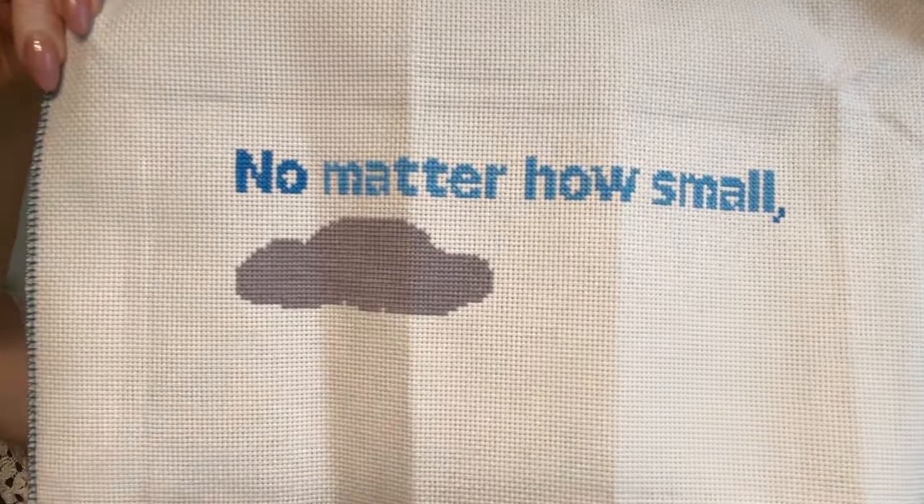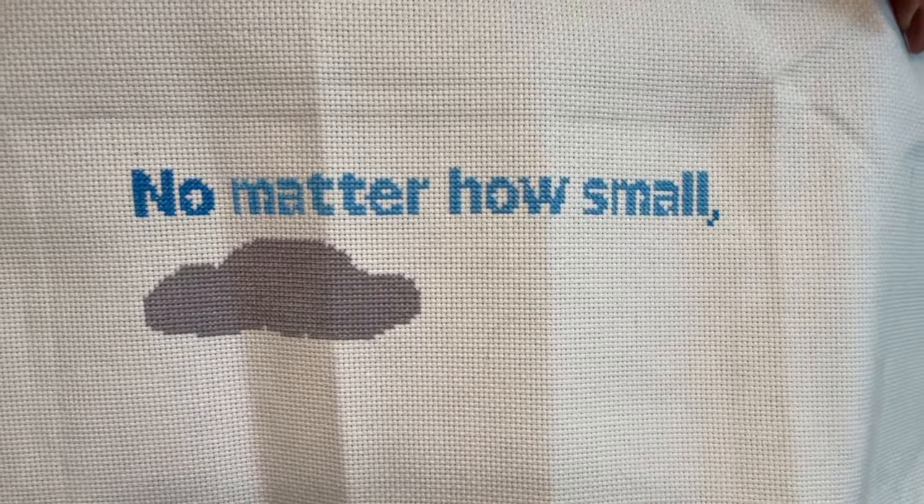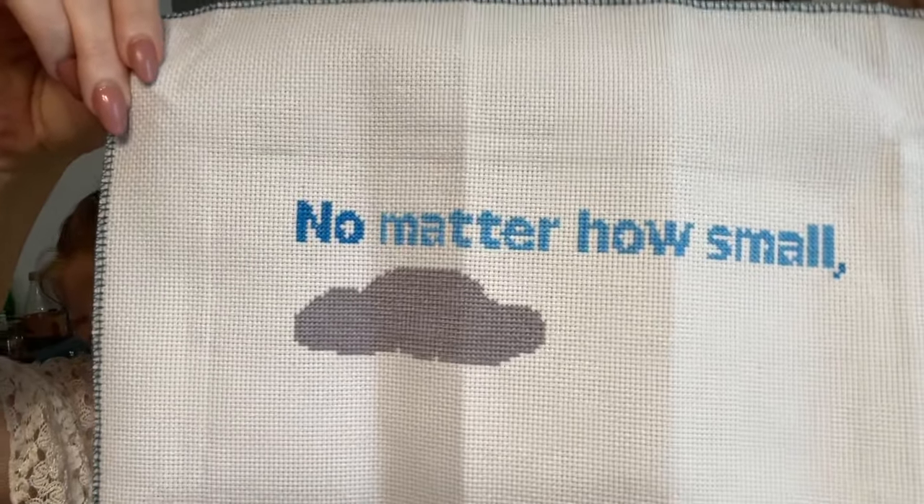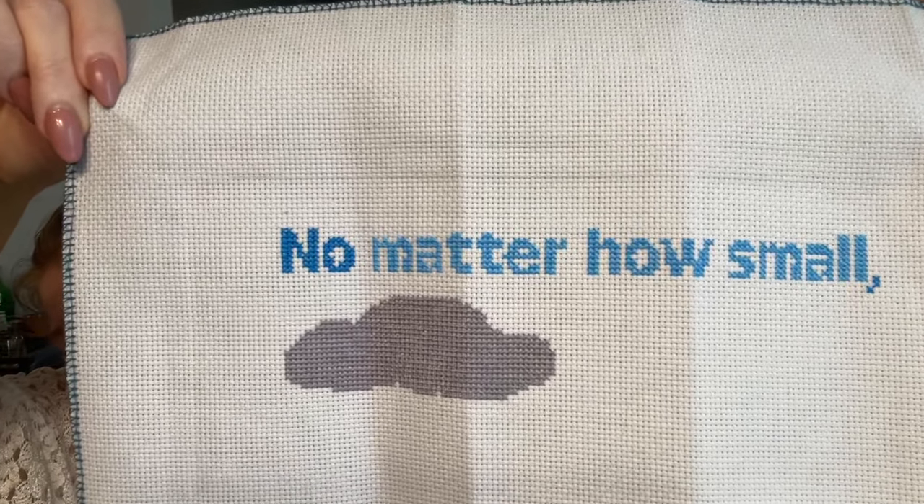An Act of Kindness is on a 14-count blue Aida that was gifted to me, so I don't have any special information about it — but it's coming out so pretty, I really like it. At the dental appointment today I took my 100 Owls with me and I'm down to like four or five hours left, so it won't be long.